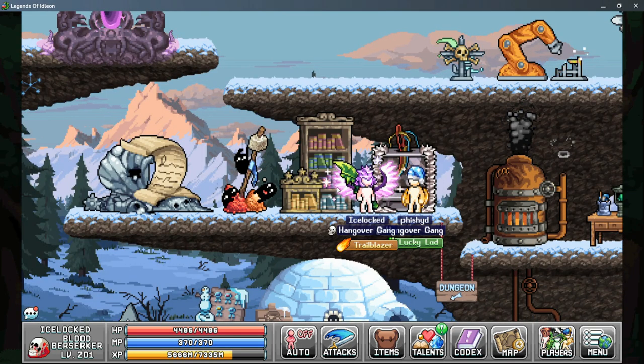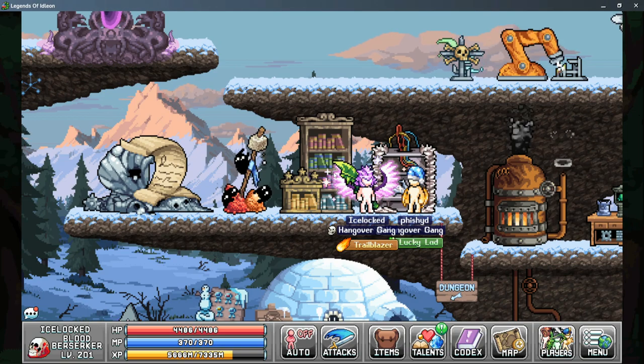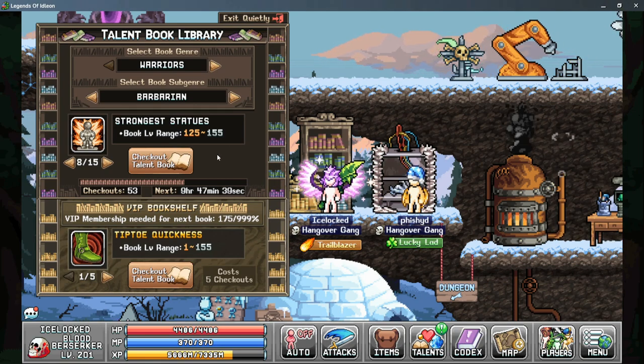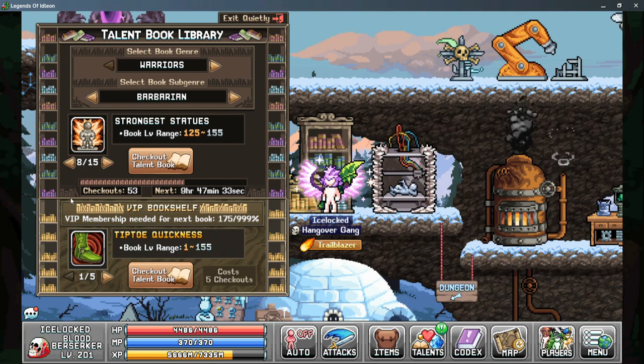Once you unlock your Talent Book Library you'll have access to this new building. There are two sections to talk about: the Talent Book Library, which we'll go over first, and then the VIP Bookshelf, which we'll cover a little bit later.